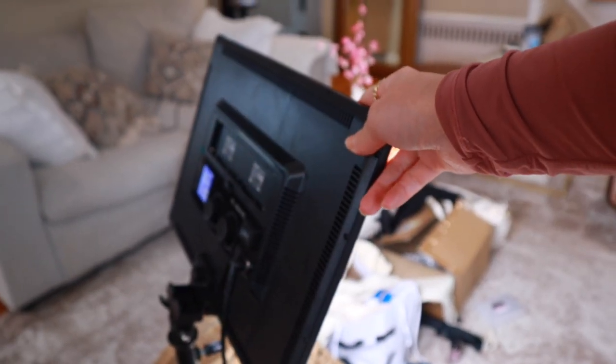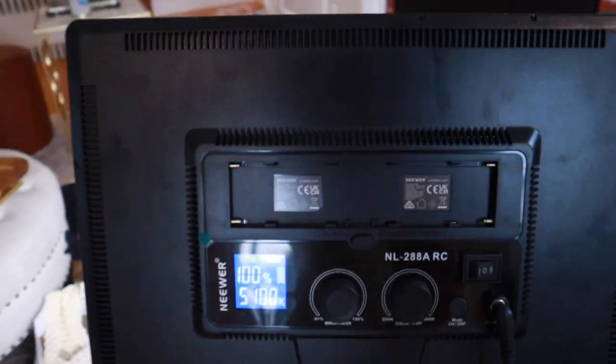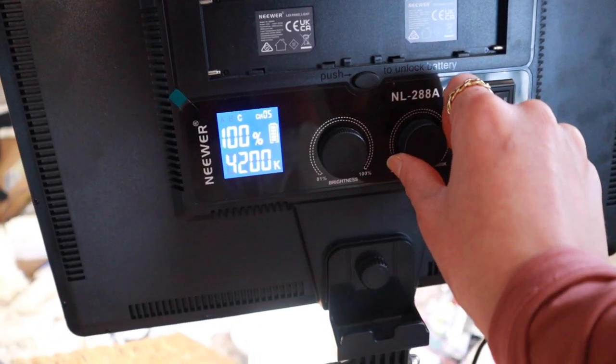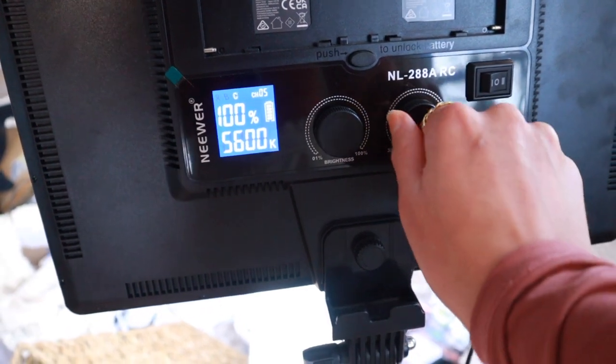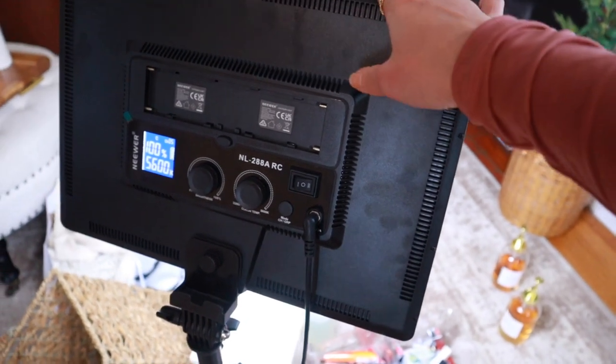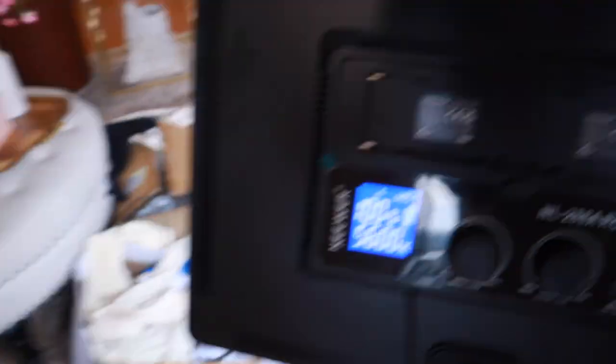I also forgot to mention this light from Amazon — I was influenced to pick it up by Brianna Fox. It's a really big light that I use to film. It's so lightweight, perfect for traveling if you're a freelance makeup artist. On the back there are knobs to adjust the brightness and the kelvin — if you want it more warm or brighter. You can also get battery packs for it to make it cordless. It's by the brand Neewer, and if you're extra and just like to travel with your own best lighting, this is so good for that.